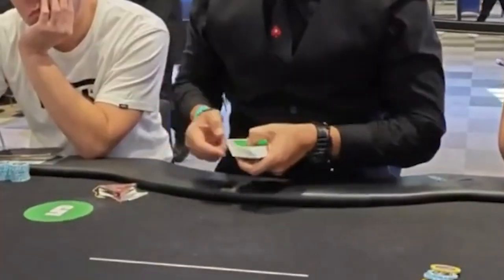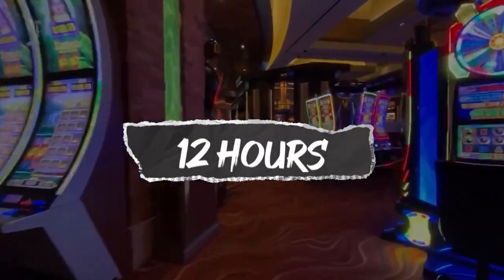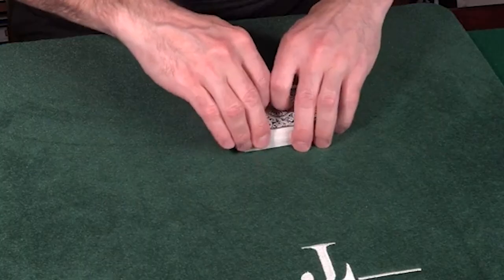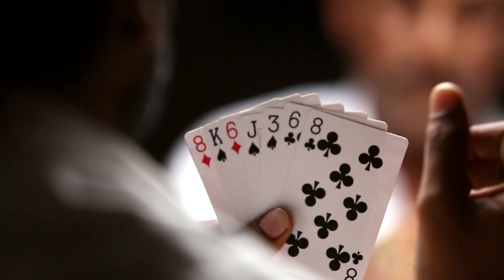Ever wondered how long decks of cards are used in casinos before they're thrown away? In Las Vegas, decks can last for up to 12 hours before being discarded or sold. This is done in order to stop any distinguishing marks, such as bends and scuffs, from giving the game away to players looking to gain an advantage.